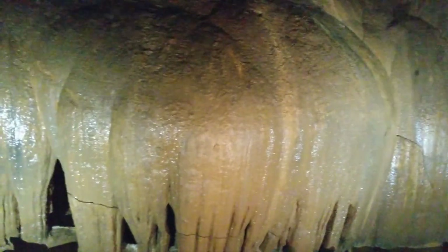One time, the stream passed way down there. It used to be up here, running over rocks, and that's how it formed this formation.